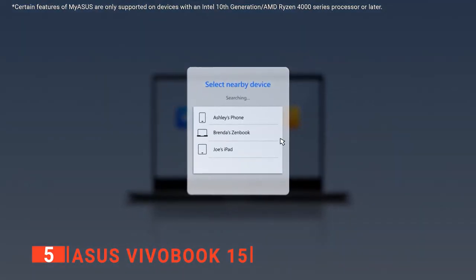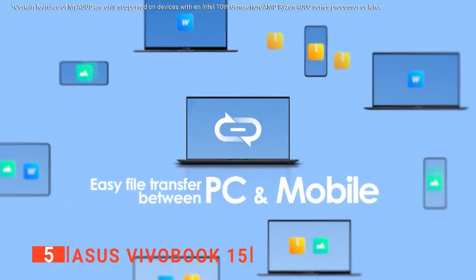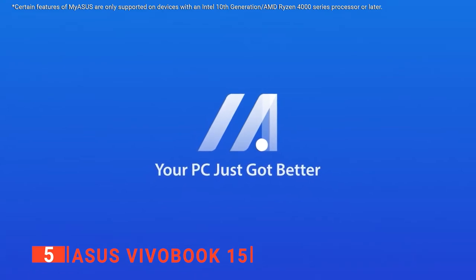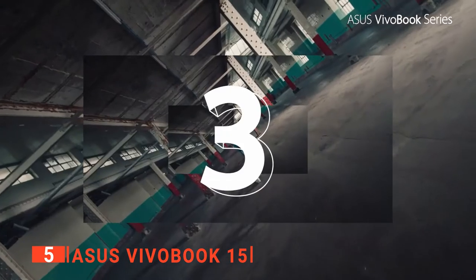This 15.6-inch 1920x1080 resolution display is comfortable to look at and work with. There are sleek and pleasantly thin bezels around the edge, while the display itself is adequately bright, with a vivid and sharp picture. It has a 16:9 aspect ratio that's perfect for widescreen movies and shows.